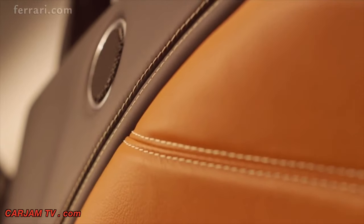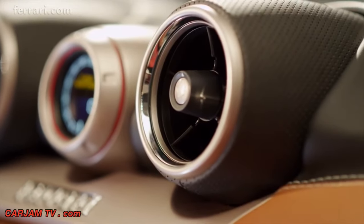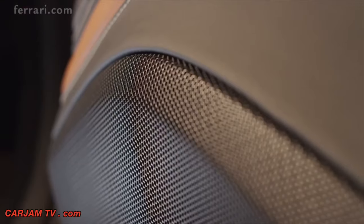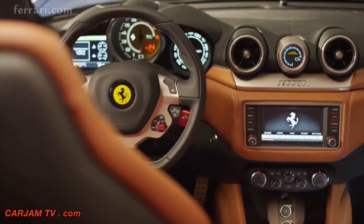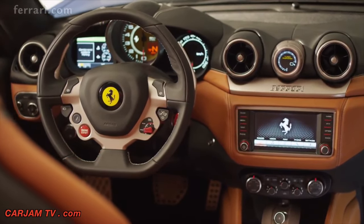The cabin of each new Ferrari California T reflects its owner's identity thanks to a vast array of personalization options, ranging from naturally treated semi-aniline leather to luxury carpets and a premium 1280-watt JBL professional sound system. The result is a seamless melding of elegance, exclusivity, and sportiness with inimitable style.